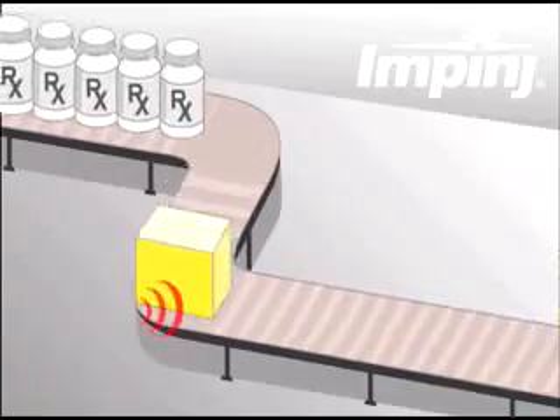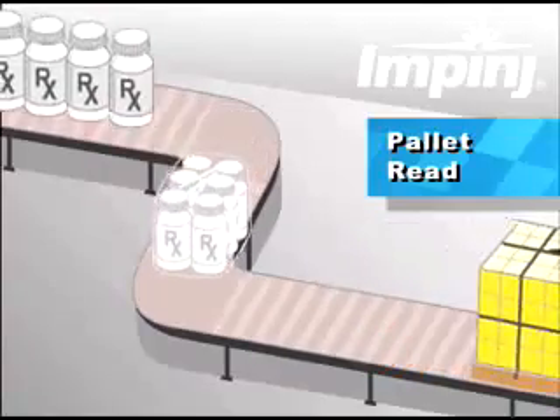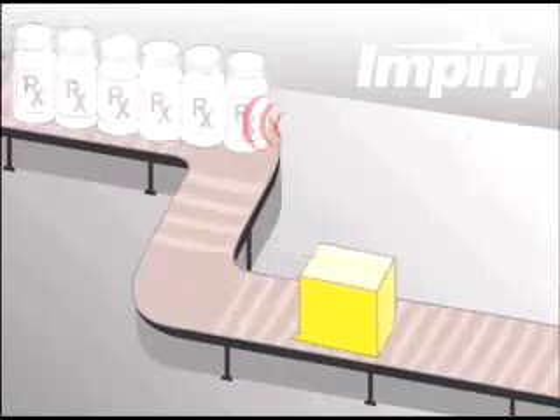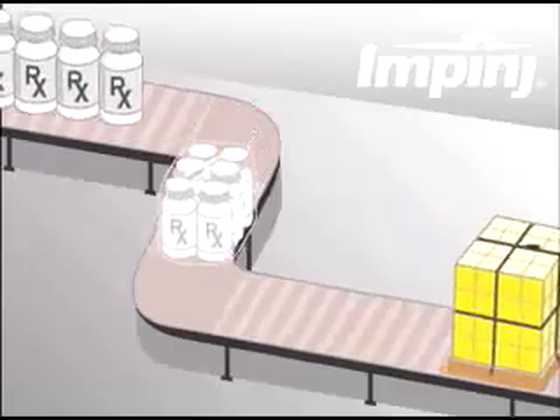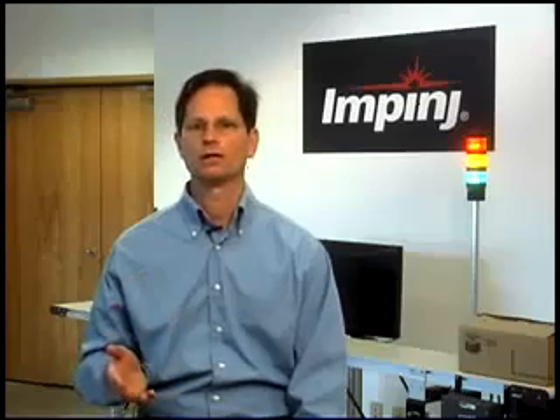Finally, when a pallet of cases is completed, it gets shrink-wrapped, tagged, and read along with the case tags. An electronic pedigree is established, and an advanced shipping notice is issued as the product leaves the plant. At each of these points — item, case, and pallet — parent-child relationships are created. The bottles are associated with cases, and the cases with pallets. Through these nested associations, we can maintain complete traceability and authentication of the product. All this data is stored in the reference database and referenced again further down the supply chain.